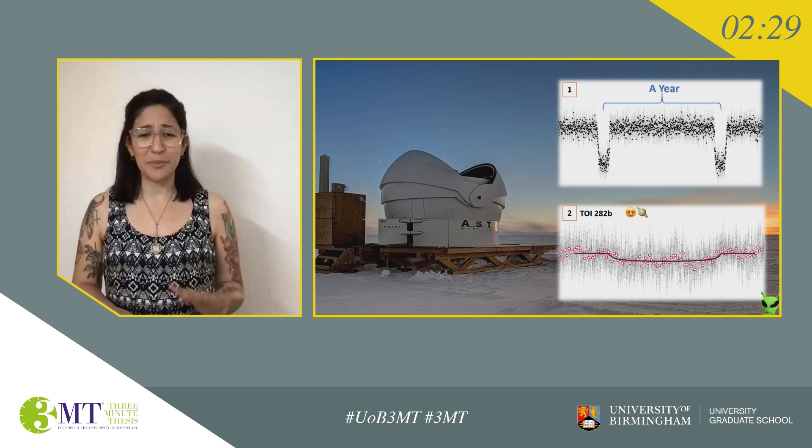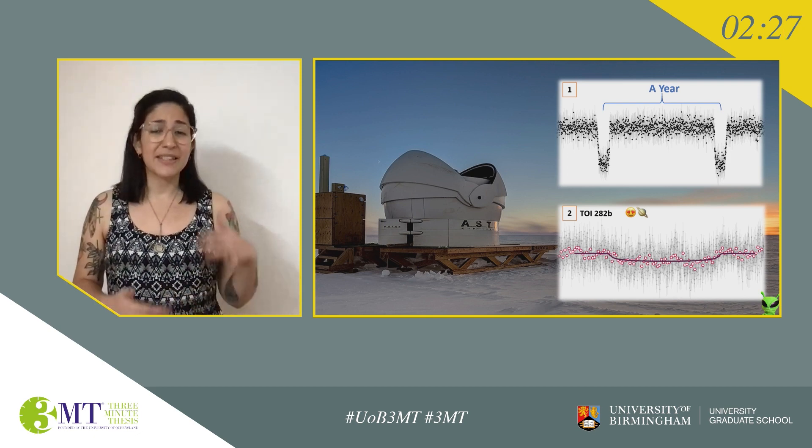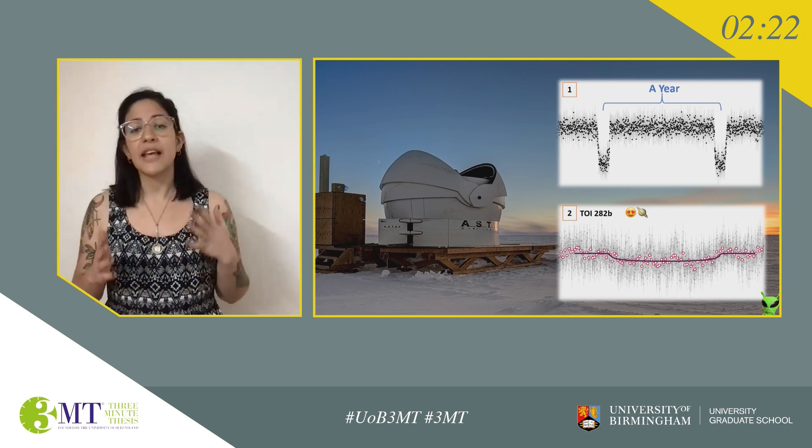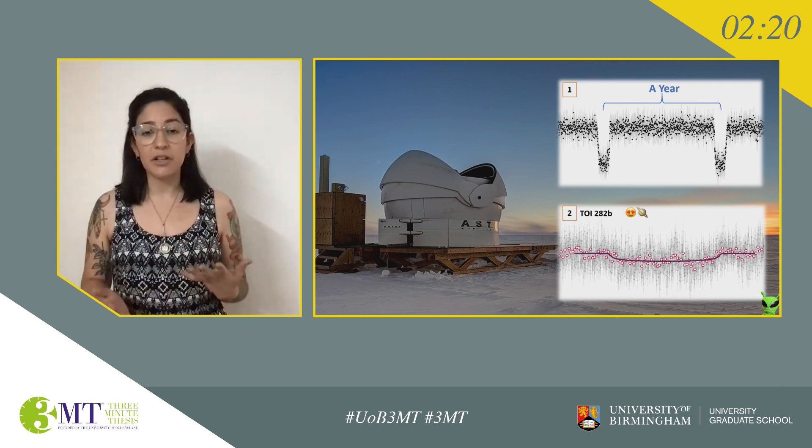We can actually learn quite a lot about a new planet just from studying these dips. The depth tells us how big the planet is, and the width of the dips and the time between them tells us how long a year is on that planet and how far away it is from its star.